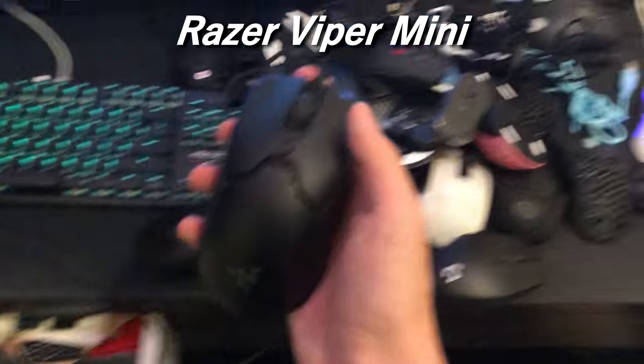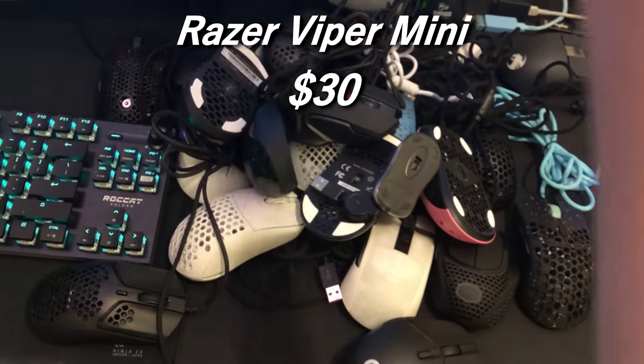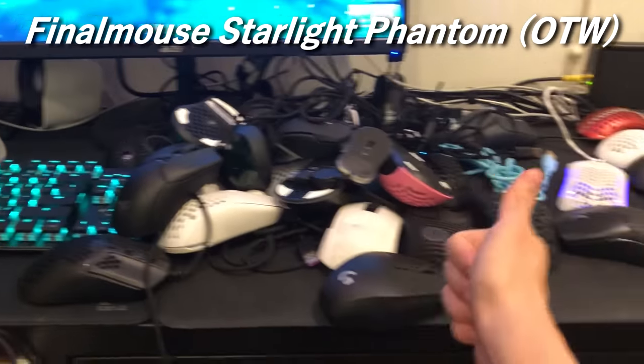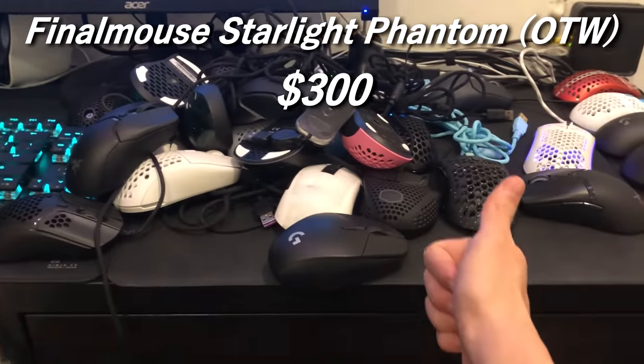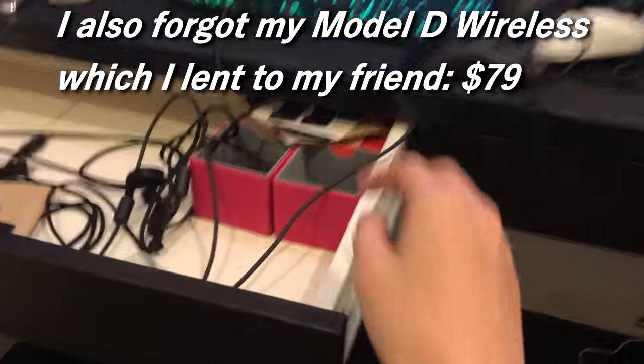The Razer Viper Mini — can't forget the biggest mouse of the past two years. This is a $30 mouse, a very, very, very good mouse. We also have the Starlight Phantom coming in at $300 — the price plummeted because there are way too many Starlight Phantoms out there. As you can see, I do have a slight mouse addiction.